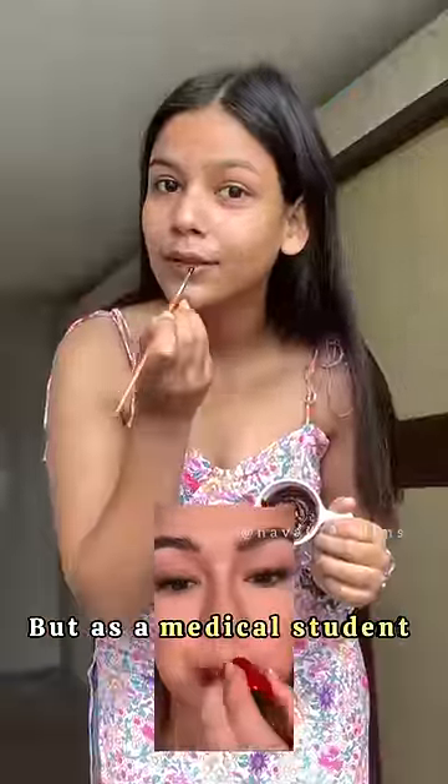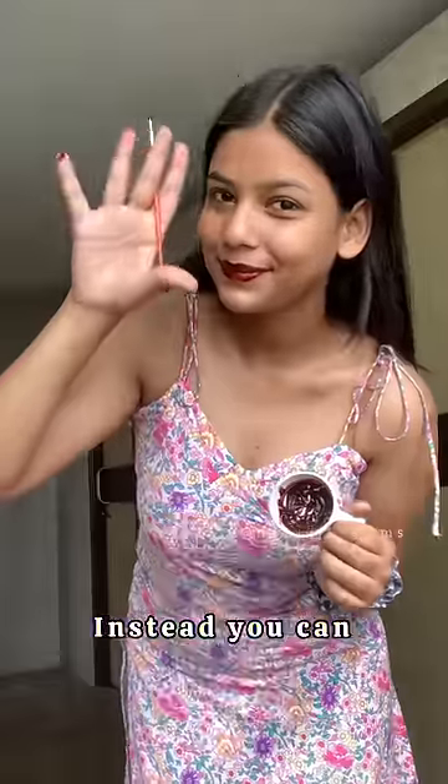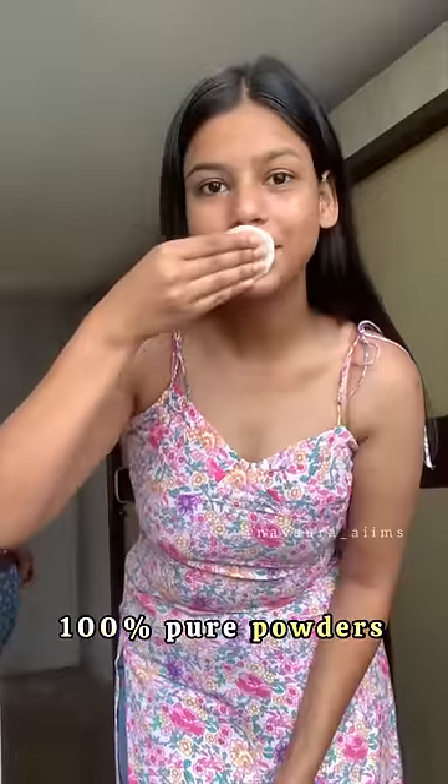I've seen some crazy videos of people applying chili on their lips to achieve pink lips. But as a medical student, do not do that. Instead, you can make a paste of these 100% pure powders and you will get naturally pink lips in just 10 minutes.